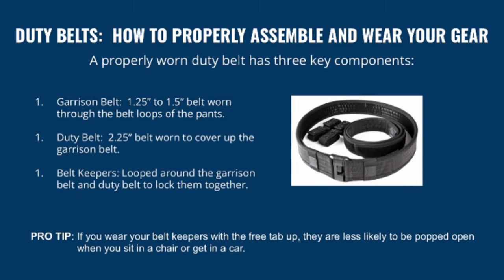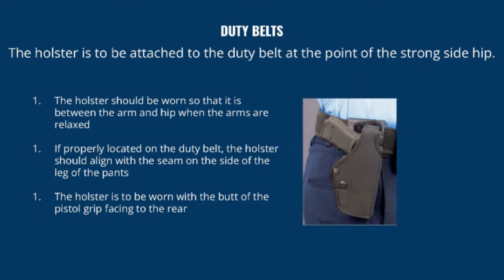A properly worn duty belt has three components: the garrison belt, 1.25 to 1.5 inches, worn through the belt loops of the pants; the duty belt, typically 2.25 inches, worn over the garrison belt and used to attach your holster and all equipment; and belt keepers, looped around both belts to lock them together. The holster is attached at the strong side hip, positioned between the arm and hip when arms are relaxed, aligning with the seam on the side of the pants leg, with the butt of the pistol grip facing to the rear.